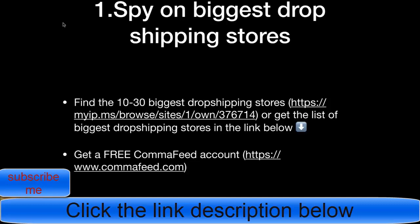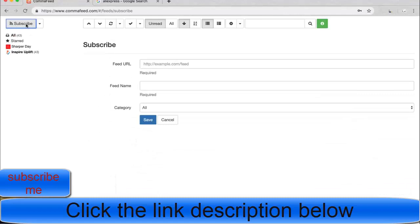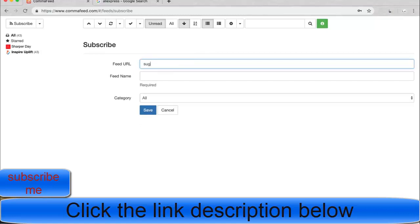Once you have the list of the biggest dropshipping stores, just copy-paste their store name — for example, in the format: storename.com/collections/all.atom. I'll show you how to do that. Once you set up your free commafeed account, go to the dashboard and click on Subscribe. Then put in the store name — for example, sugarandcotton.com — and add /collections/all.atom, then click Save.